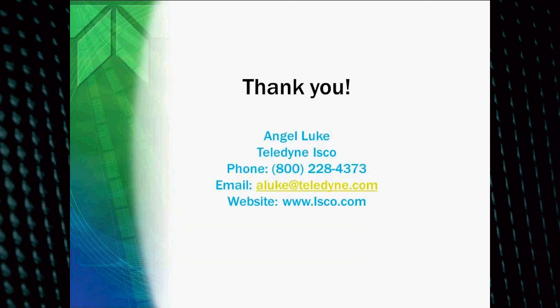Here's my contact information if you have any questions. I appreciate your time. If you'd like more information on the equipment we have to offer at ISCO, please visit our website at www.ISCO.com. Thank you.